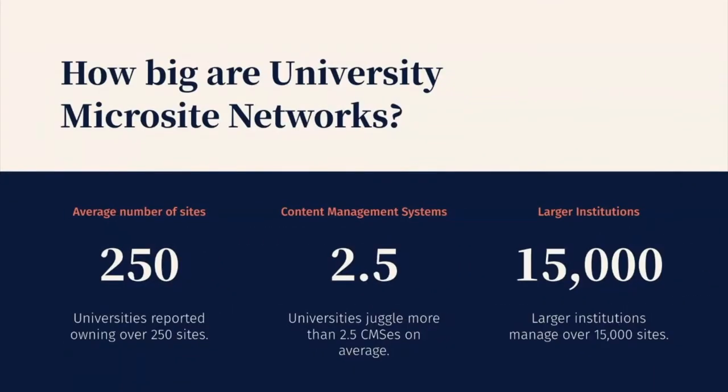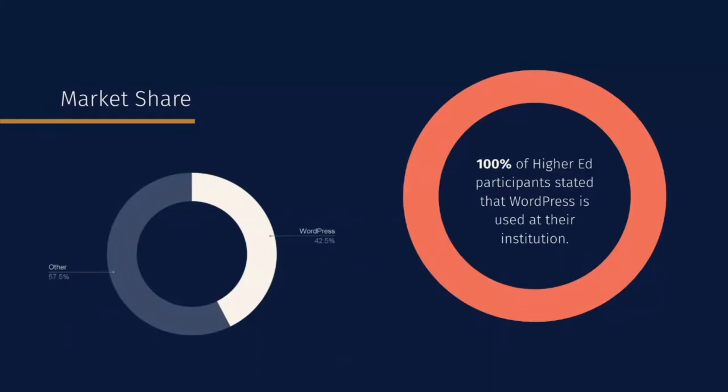We wanted to get a better handle on the current landscape, so we surveyed a bunch of higher ed institutions from both the US and the UK. Here's what we found. On average, institutions have 250 sites and 2.5 content management systems, with many of the larger institutions managing over 15,000 sites. WordPress is gaining market share every year — currently over 42.5% of the internet is run on WordPress — and this is reflected in the higher ed space too. In a survey conducted by EduPack, every participant stated that their institution is using WordPress.